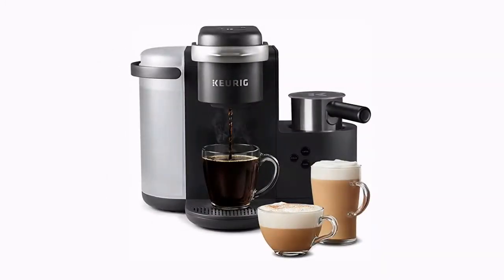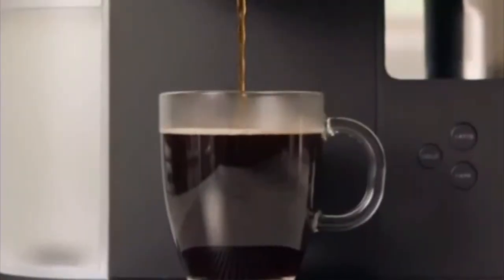Number 5: Keurig K-Cafe Single Serve K-Cup Pod Coffee, Latte and Cappuccino — the K-Cafe. Product Details: coffee, lattes, and cappuccinos.